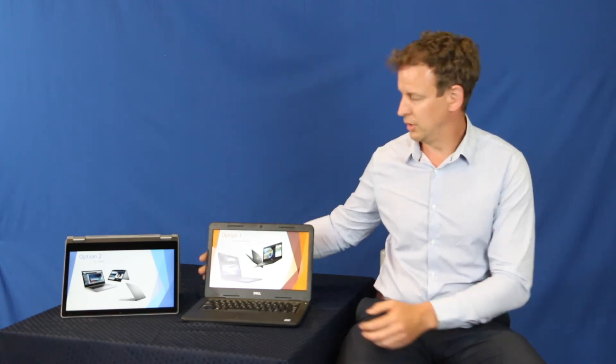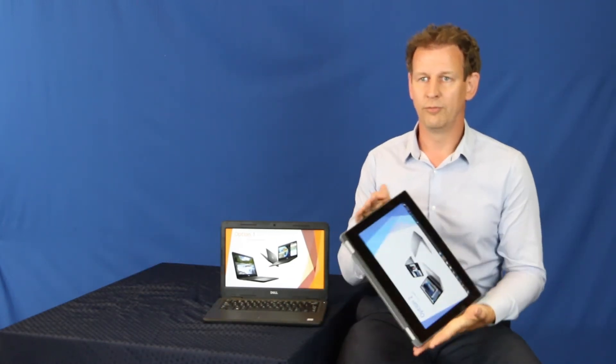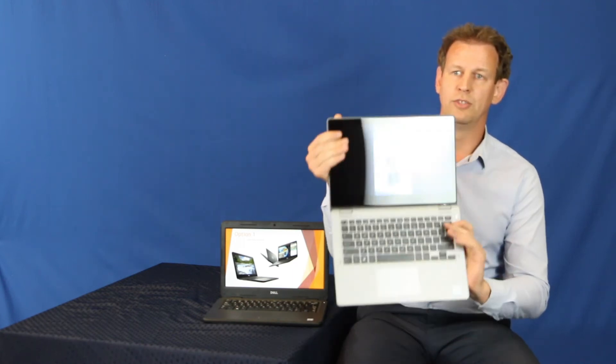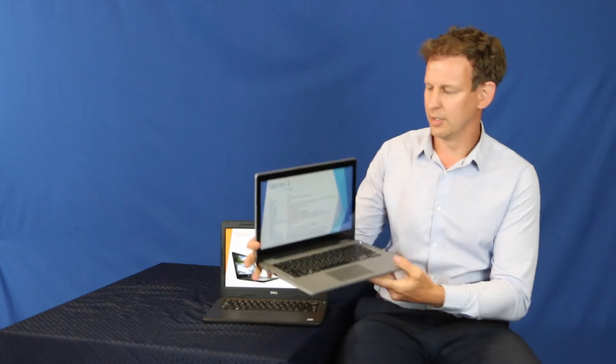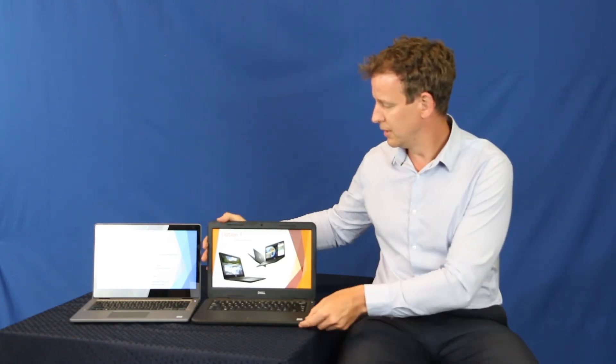We've got both laptops here. The first one, which is our recommended option, is the education notebook. They're both very similar in size and identical in weight. The only difference is this one will open up to a flat laptop and no further. The Option 2 device obviously turns into a tablet, so it can be used in a flat arrangement like an iPad style or back into a computer. They're both identical in weight and size — it's really just the tablet capability that separates the two. Once again, Option 1 is the more rugged design, and that is the laptop we recommend for all students attending the school.